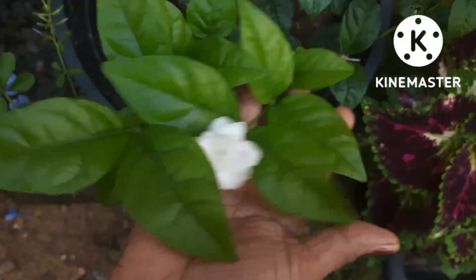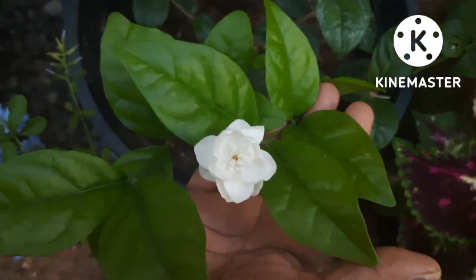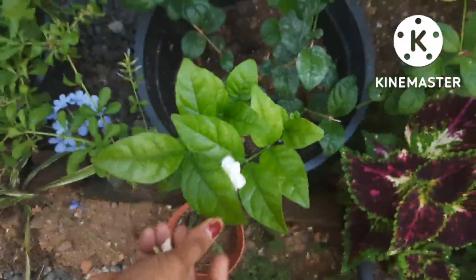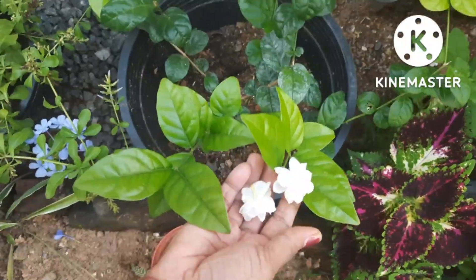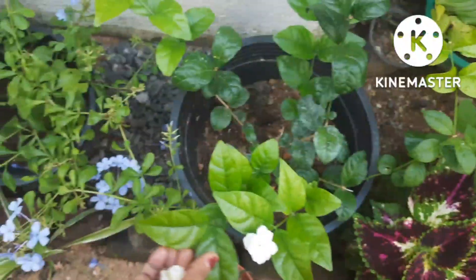When it comes to sun loving plants, Jasmine comes at the top because they also prefer a lot of sunlight to bloom. Here I have 2-3 varieties with me. Jasmine blooms really well in the sunlight. You can expose them to 8-9 hours of sunlight, especially the morning ones.